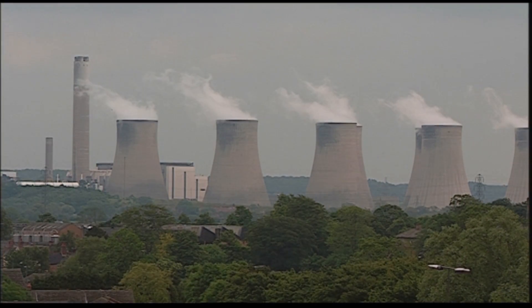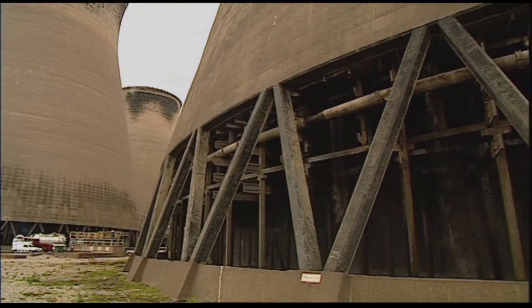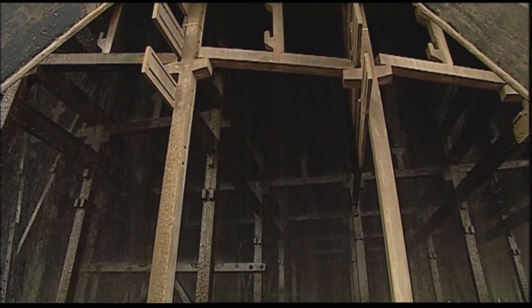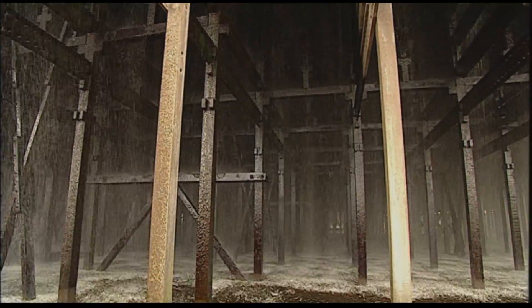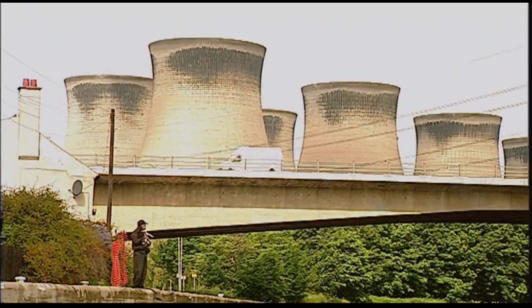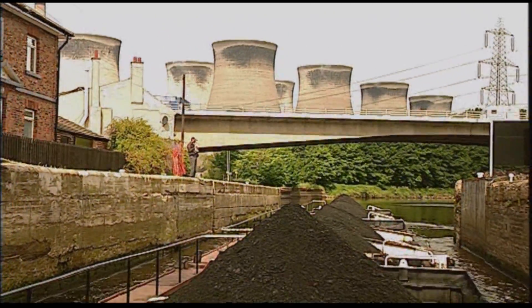Recent industries were founded on rivers. The electricity from this station powers industries once driven by water mills. River water used in these giant cooling towers is a key element of the electricity generating process. River water not only cools the plant but also offers transport for the fuel — in this case, millions of tons of coal are shipped to the site every year by river barge.